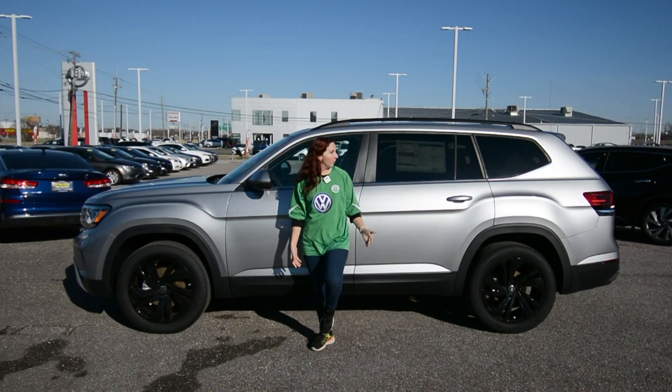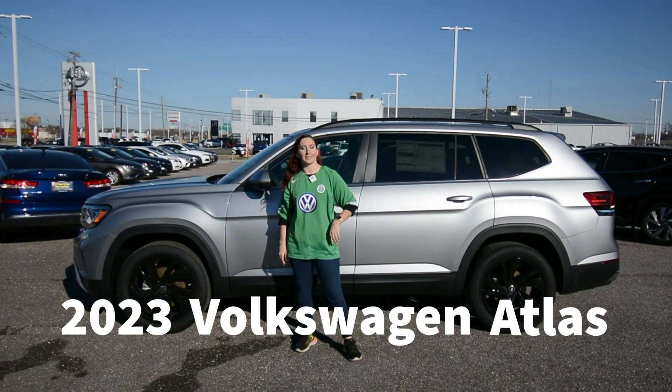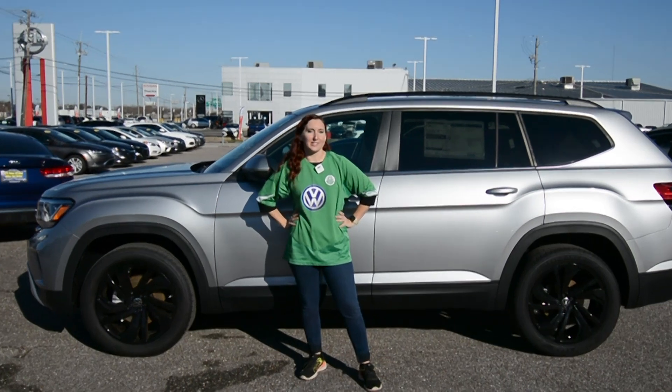Hello, my dudes. What is this? This is the 2023 Volkswagen Atlas, and I'm about to learn you something today, boy.